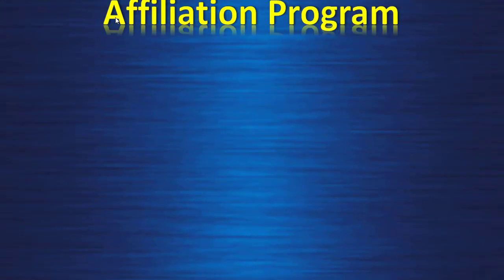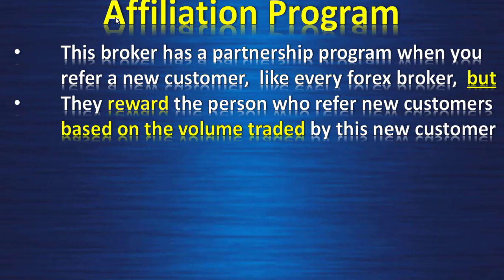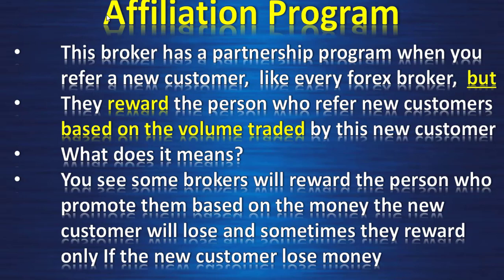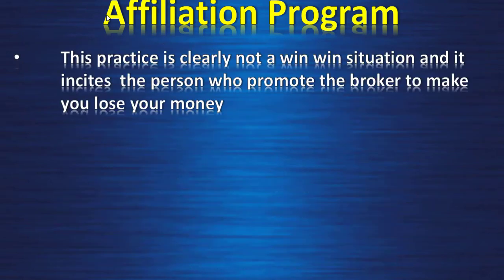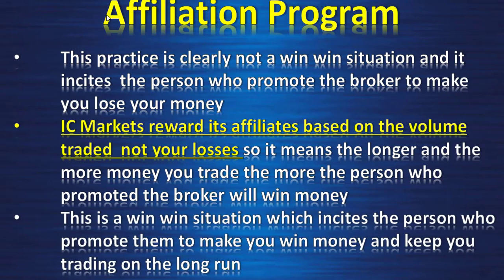Affiliation program: this broker has a partnership program where you refer a new customer, like every forex broker, but they reward the person who refers based on the volume traded by the new customer. Some brokers reward based on the money the new customer loses — sometimes they reward only if the customer loses money, which is clearly not a win-win situation and incites the promoter to make you lose. IC Markets rewards its affiliates based on volume traded, not your losses. So the longer and more you trade, the more the promoter earns — a win-win situation that incites them to help you win money.